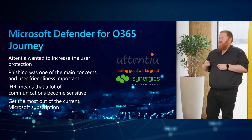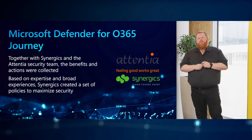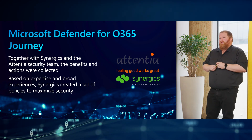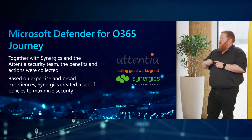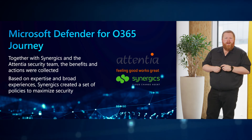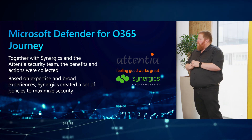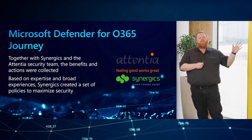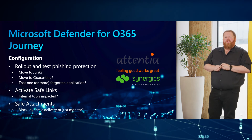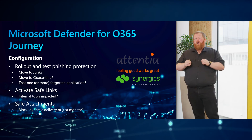Atencia wanted to get the most of their Microsoft subscriptions — why look at different solutions if you're already paying for a good solution in your suite? So our journey started. Together with Cinesix, myself and the security team of Atencia, we started looking at the benefits and what the real actions were that we needed to do. We brought our experience and best practices known in the IT world and created a proposal for what we thought was best for their organization. With technical people around the table, they wanted to know what they could configure — the buttons and knobs they could turn.